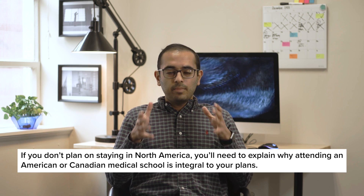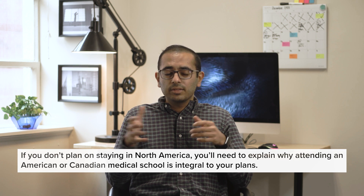What if you don't plan on staying in North America, but instead want to return to your home country after gaining a top medical education? You'll need to explain why attending an American or Canadian medical school is integral to your plans. For instance, you maybe aren't able to train the way you want to in your home country, or perhaps there are unique research opportunities here that aren't available anywhere else. Use your essays to explain how you envision your career taking shape, and make sure to emphasize that the education and resources you're seeking can't be had in your home country.